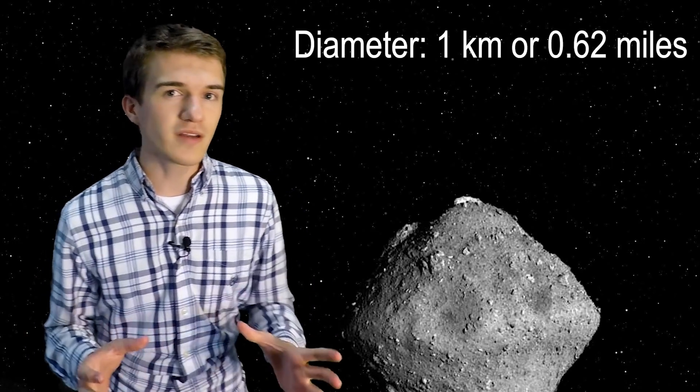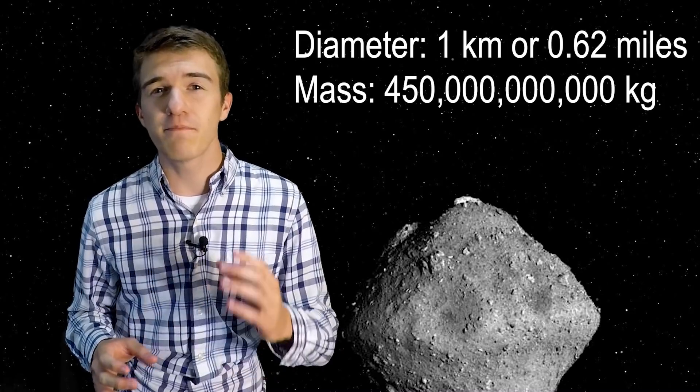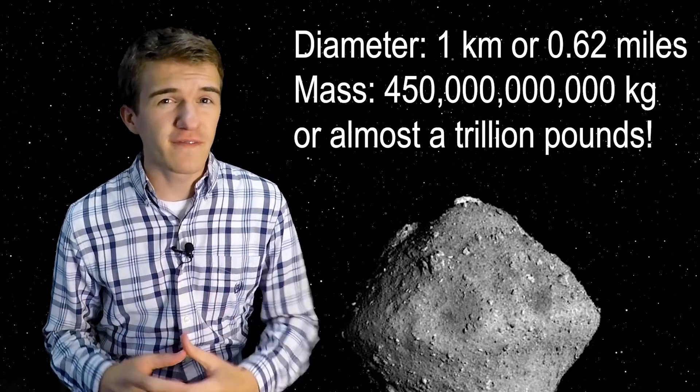We can say low gravity environment all day, but what does that actually mean? How can we make that more tangible? The asteroid Ryugu is about 1 kilometer in diameter and massed approximately 450 billion kilograms. Now that sounds like a lot of mass, but when you relate that to other celestial objects like planets, moons, or even the sun, that's very, very small.